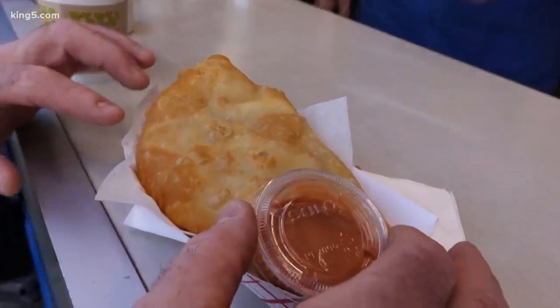Fleisch Kuschle was started back in 1963. It's a German pastry. Can't wait to try it. We're trying a gourmet dinner using all fair food.